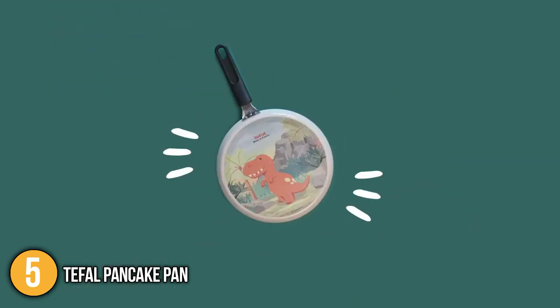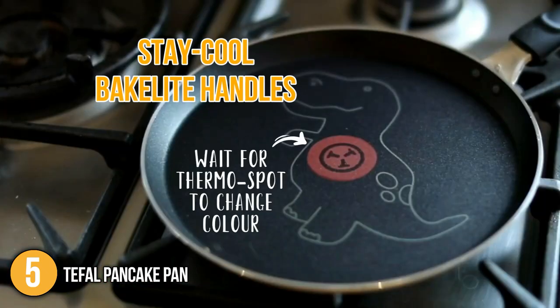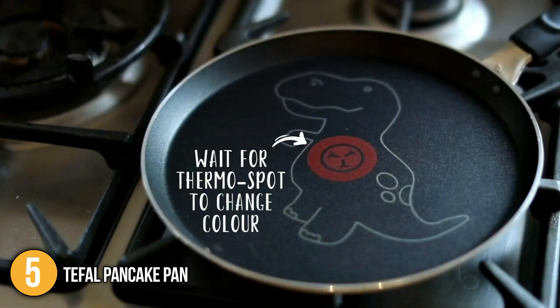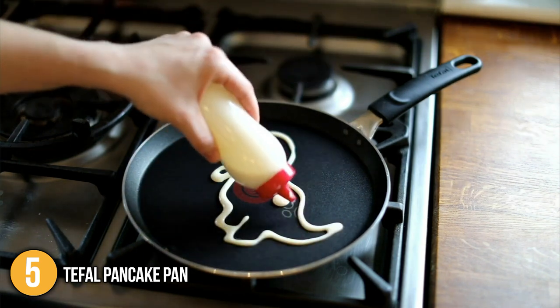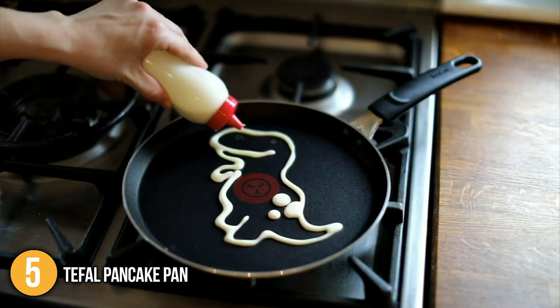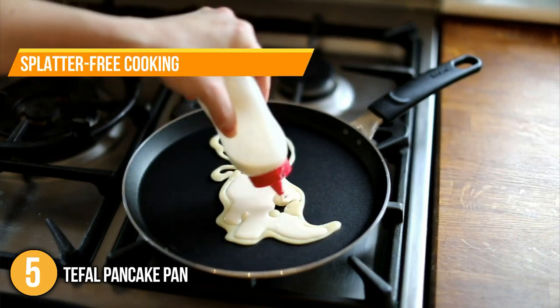This helps you achieve the perfect texture, color, and flavor every time you cook. Its grip is comfortable, utilizing Stay Cool Bakelite handles for easy handling. It is also oven-proof up to 347 degrees Fahrenheit for up to one hour — great when you want to start cooking on the stove and finish in the oven. The pan has a deeper design for large portions, allowing splatter-free cooking.